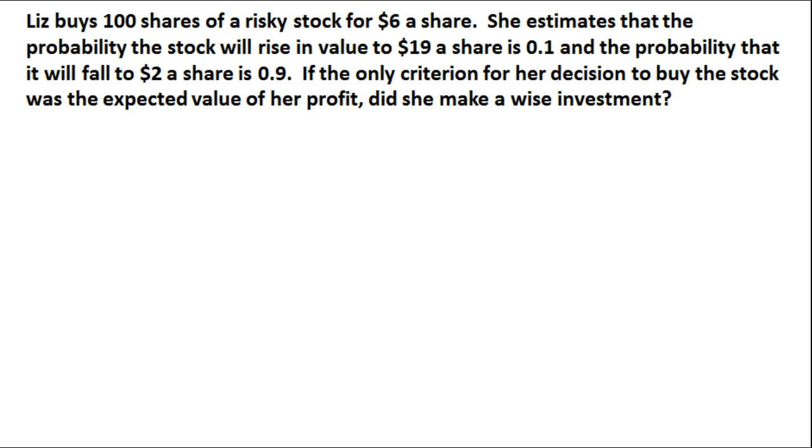If the only criteria for her decision to buy the stock was the expected value of her profit, did she make a wise investment? We need to look at this and determine what her expected value is right now — that would be the most important thing we can do here.